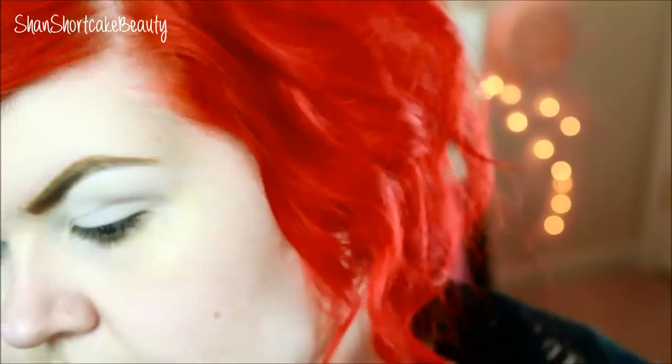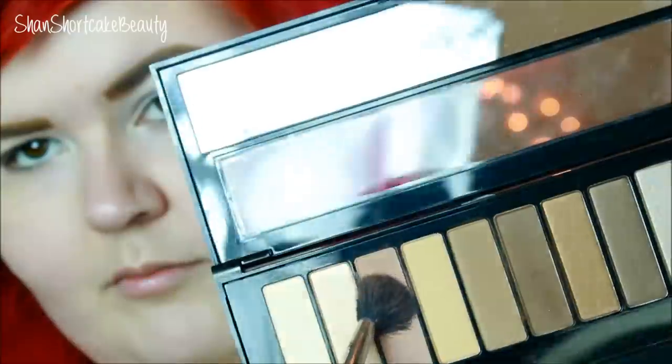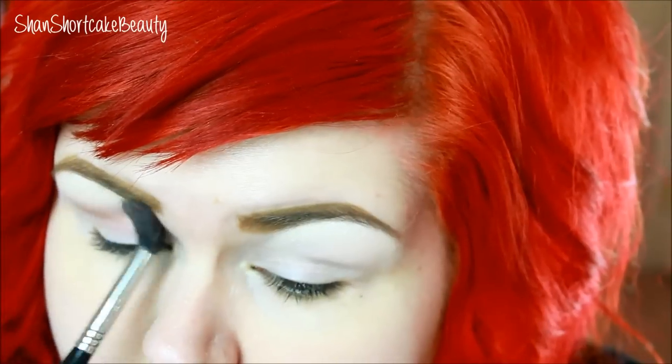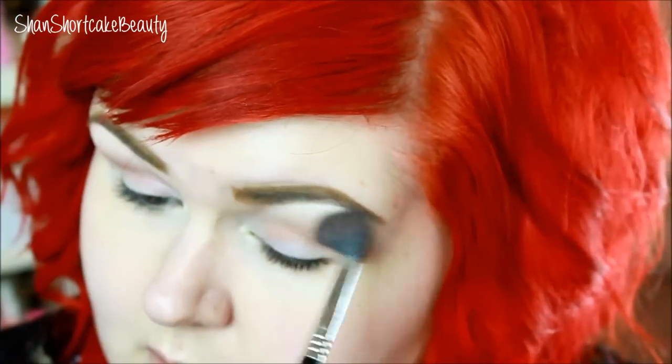Oh my goodness, I thought my Sigma E40 had run away from me and I found it! They have names — they have numbers. How exciting — shade 3. Just going to put that in the crease, all over, boom boom boom, you know what I'm saying.